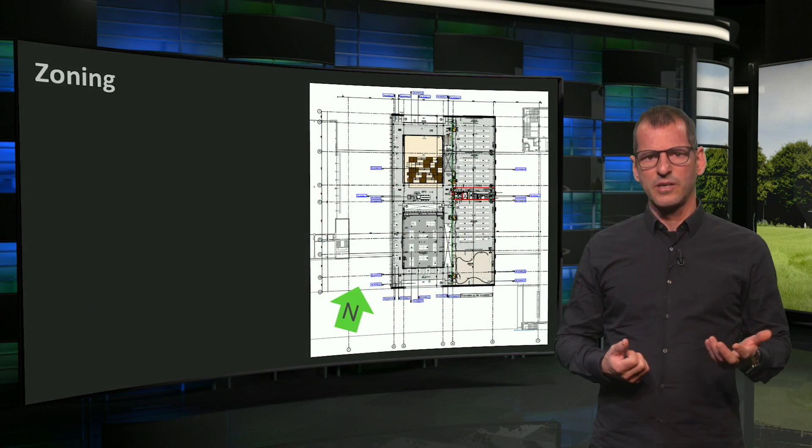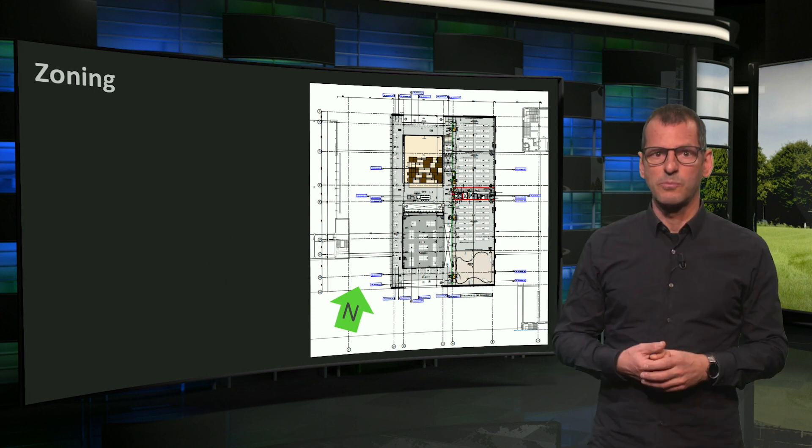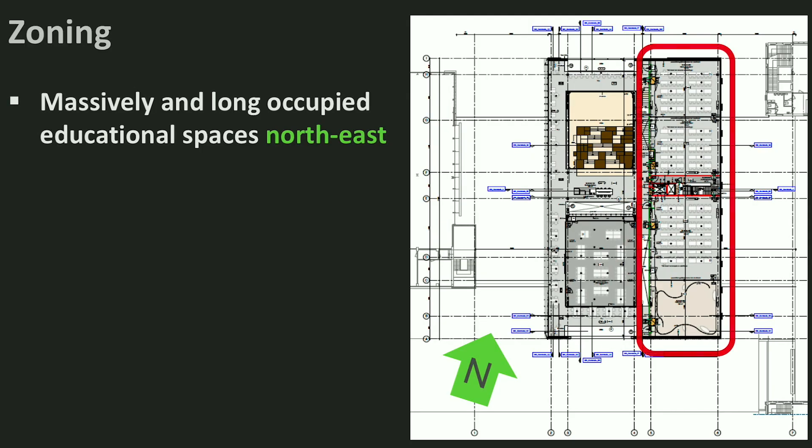As you have understood, the building layout was an important aspect of the sustainable design. Here you see a plan of the second floor. If you look well, you see the educational spaces on the right, which is the northeast side of the building. Since these spaces are used by large groups and for longer times, it was good, next to giving them daylight, to put them at a relatively cool orientation.